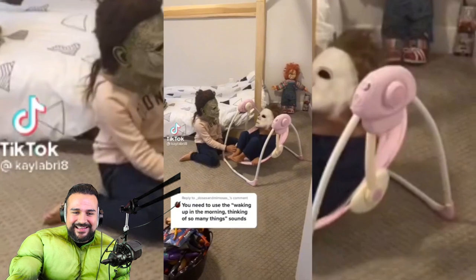Hola niños! At the end — just the last second — got a jump scare in there.